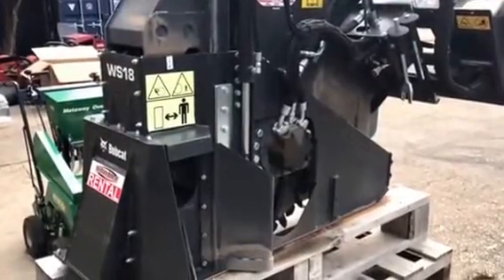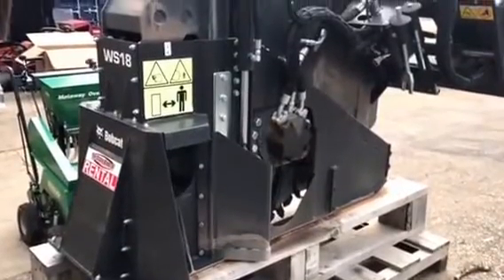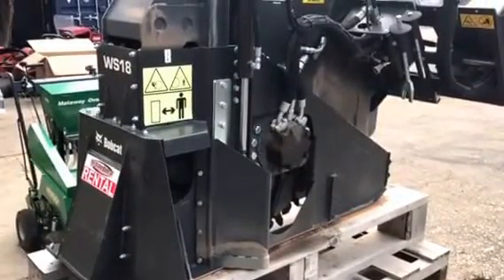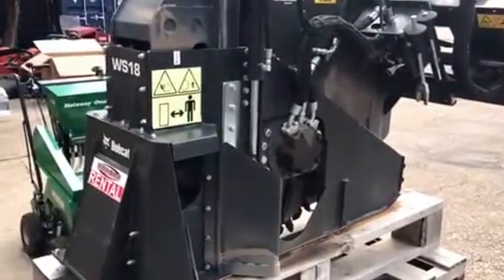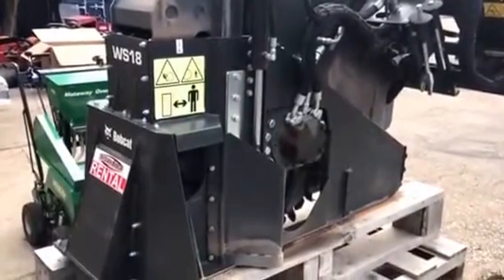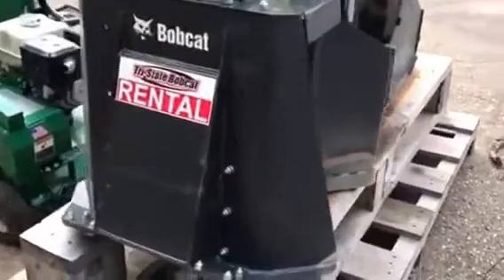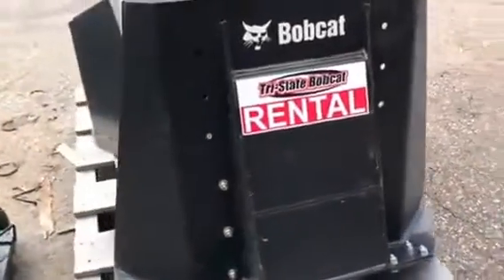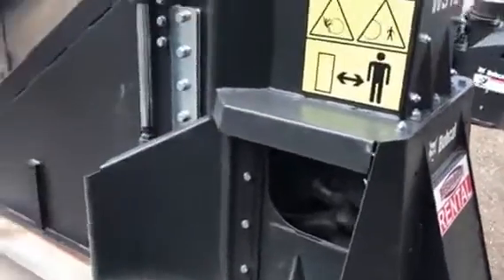Jeff with Tri-State Bobcat. Hey, you've got trenches to dig for utilities. We've got the tool attached to your skid steer loader or track loader with high flow. This is the Bobcat WS-18 wheel saw. Not only do we rent these, but we sell them as well. So let us know what your needs are.